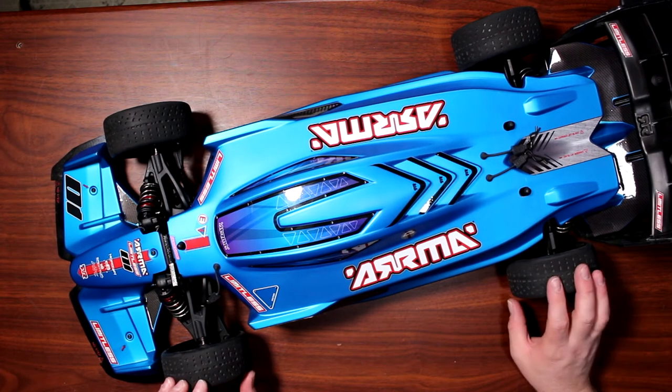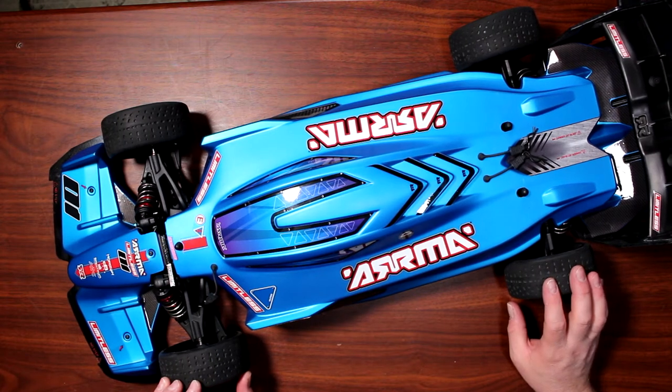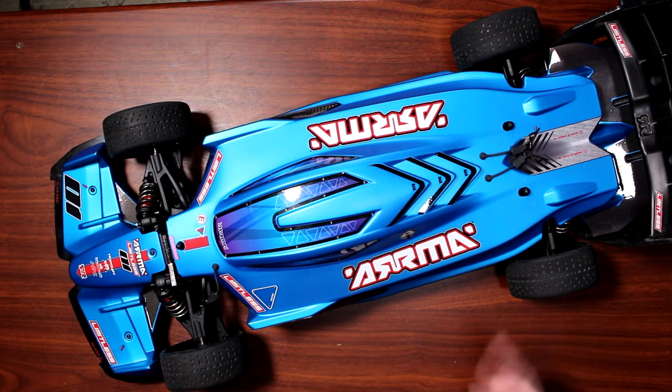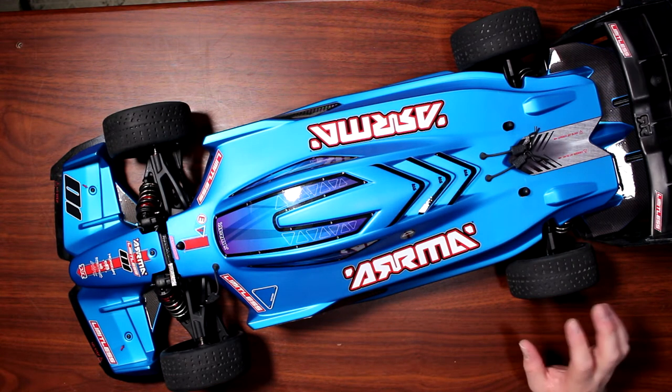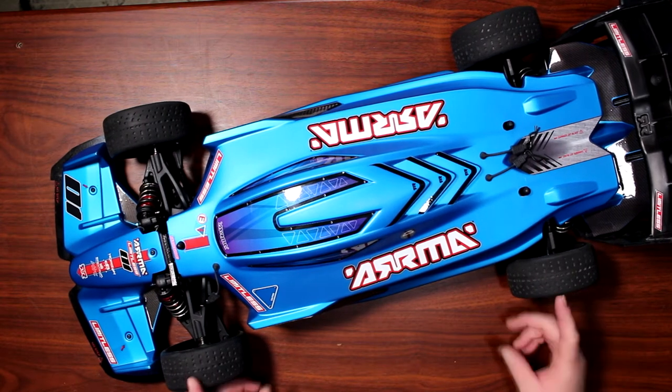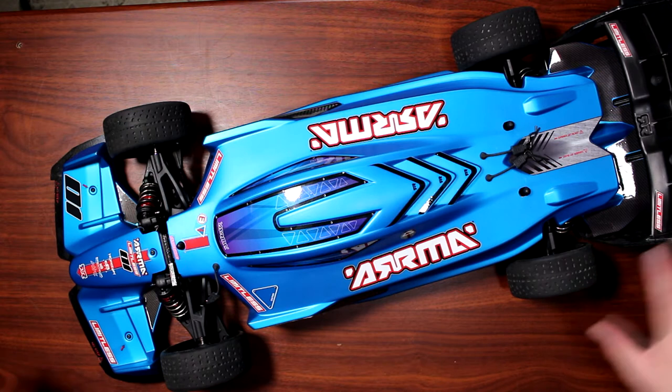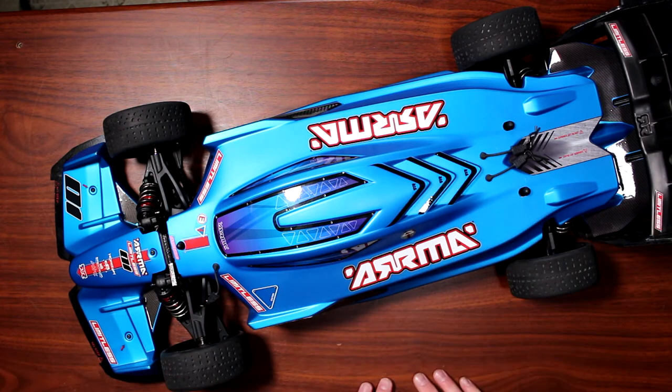This vehicle here has been loaned to me from a friend — thank you to Scott for letting me use this machine. Basically, this vehicle comes as a roller with no electronics on it. What you see is what you get.